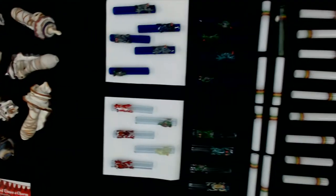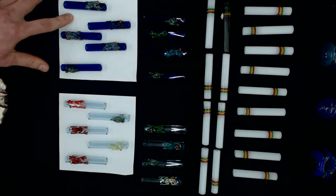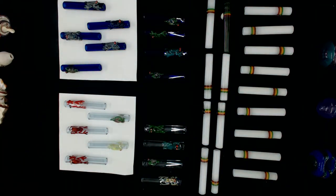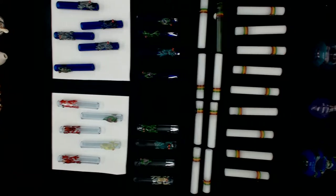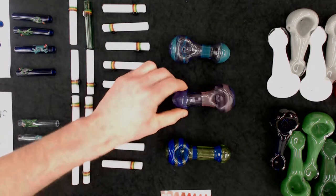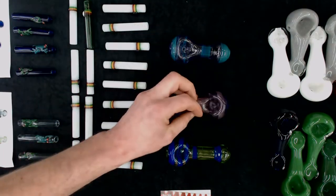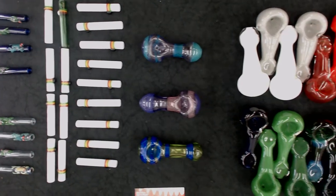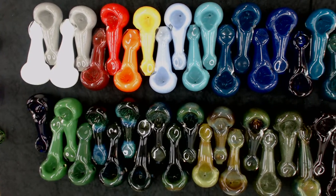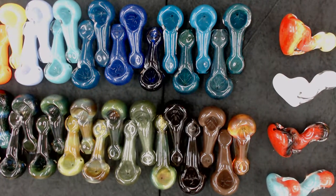Next to these, I have a selection of one hitter bats — the critter bats in both cobalt and lavender, wholesale price $7.00. I also carry beautiful, clean spoons made by a master craftsman that wholesale for $20.00. Here we have a rainbow of straight frit spoons, built on heavy wall tubing to be durable, with a flat mouthpiece to sit nicely on the table — wholesale price on these is $10.00.